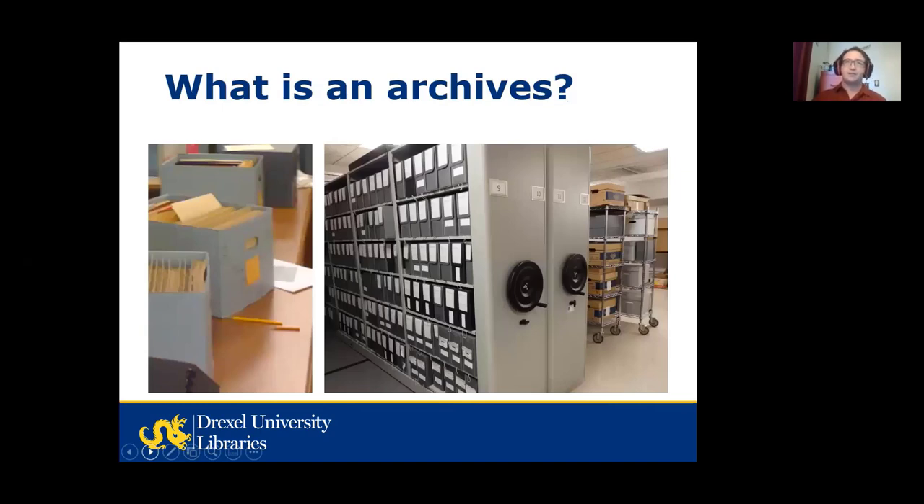So what is an archives? Just to make sure we're on the same page, an archives is where material of enduring historic value is stored and made accessible to researchers. In practice this means mostly paper and photographs, and these days born digital records as well. This material can be created by organizations, families, or individuals. The Drexel University Archives primarily collects material created by Drexel University administration, faculty, staff, students, alumni, and our material going back to Drexel's founding in 1891.